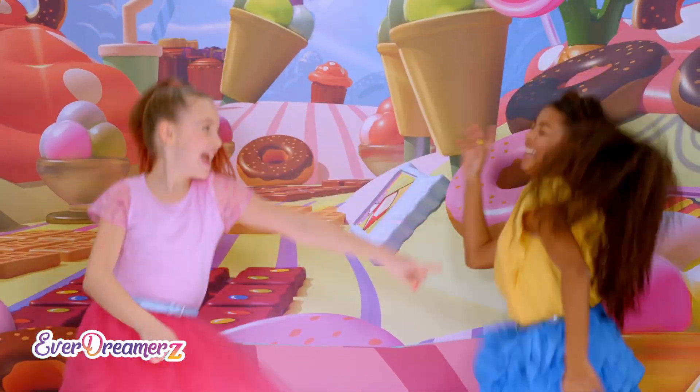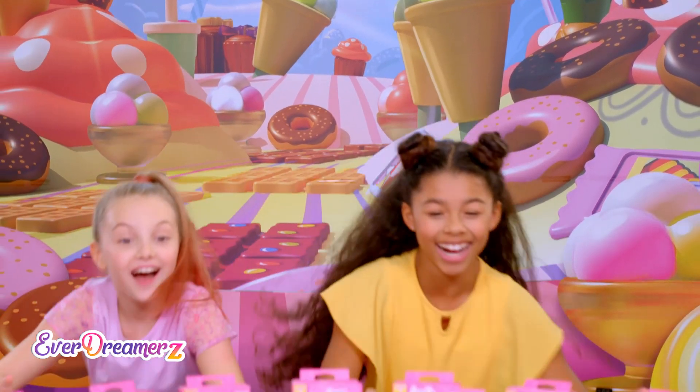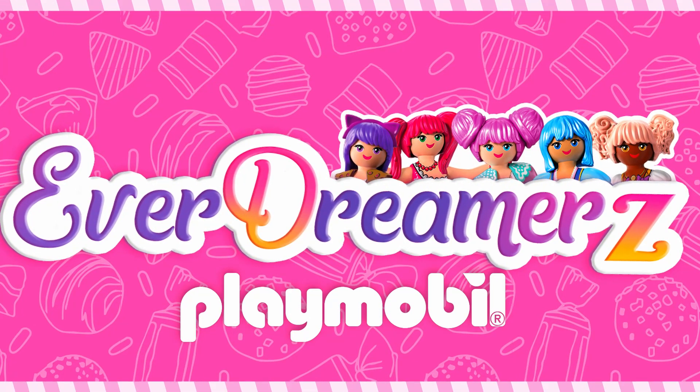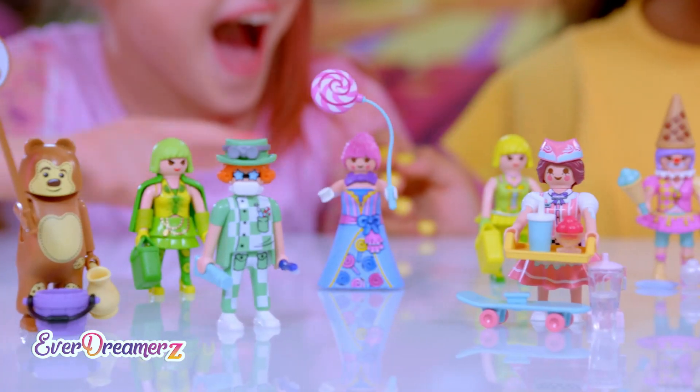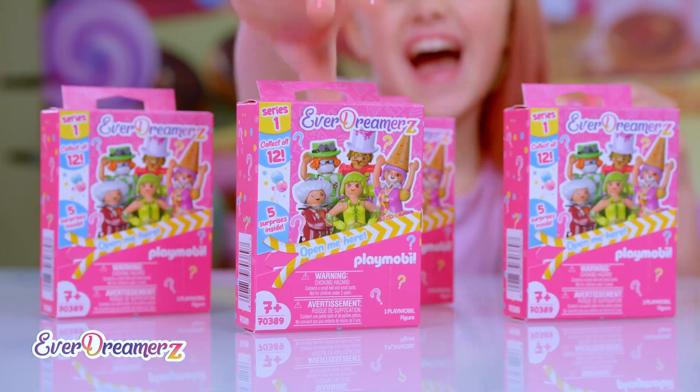Hi there, Everdreamers fans! Listen up, girls. Today we're going to show you the Everdreamers Surprise Boxes. There are 12 different ones in total. Can you believe that each of these cool surprise boxes contains a special figure from Candy World? So, let's start unboxing!